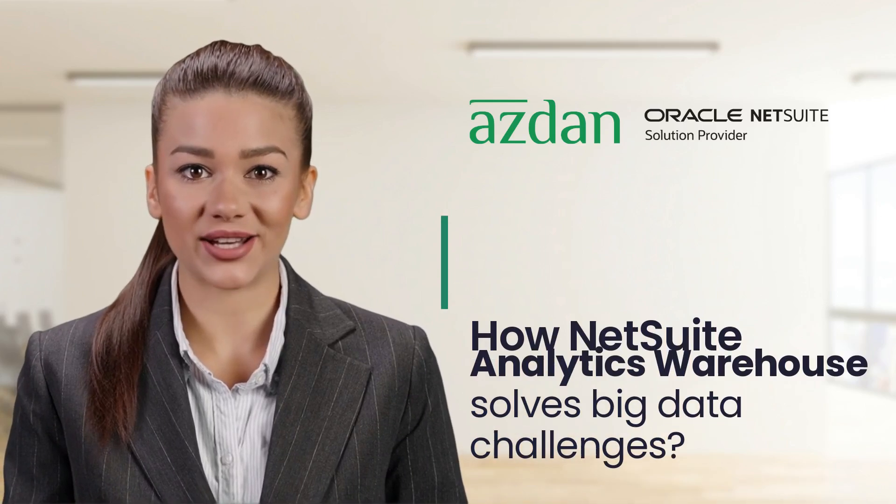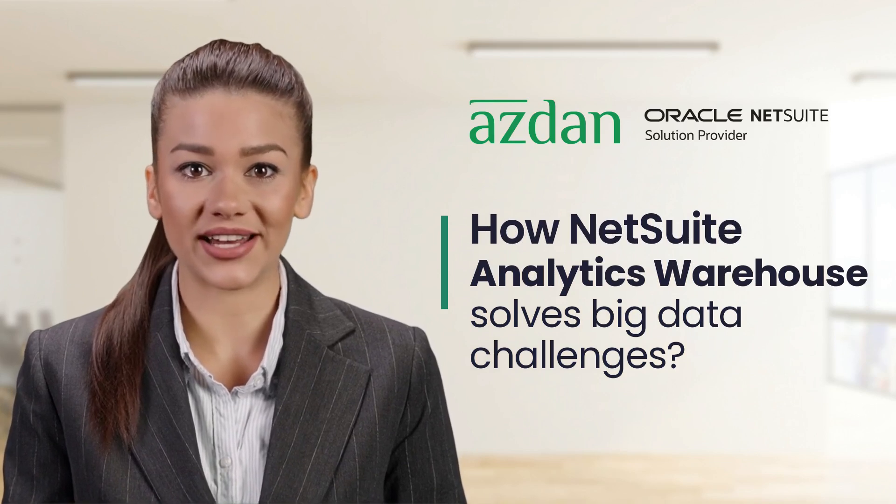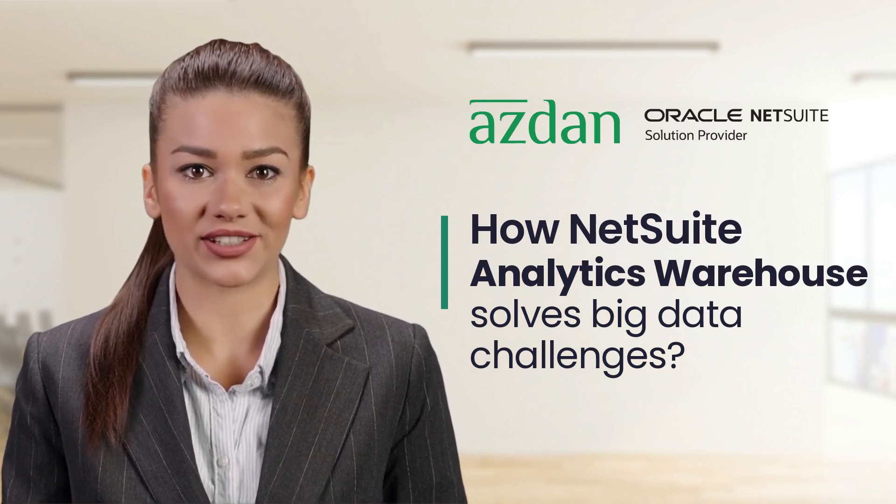Hello everyone, welcome to Asdawn's YouTube channel. This video will discuss how NetSuite Analytics Warehouse solves big data challenges.